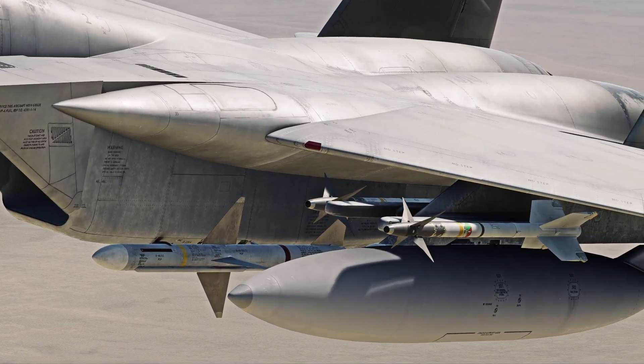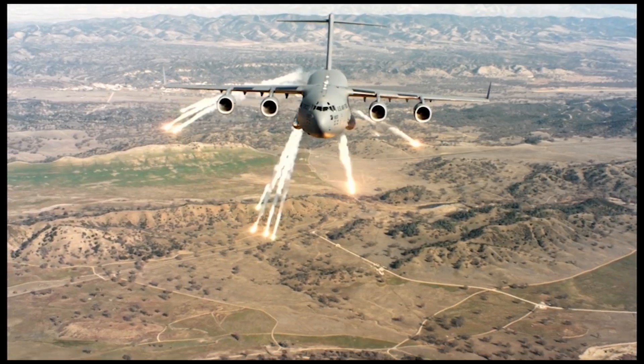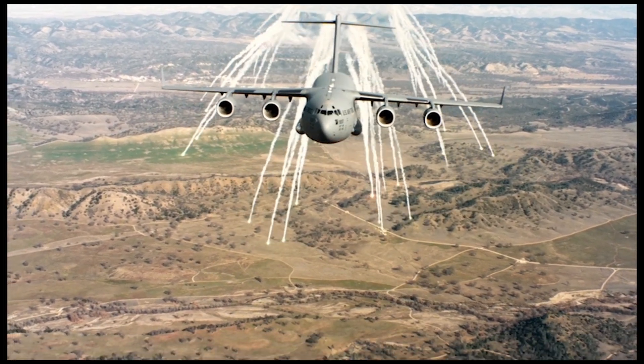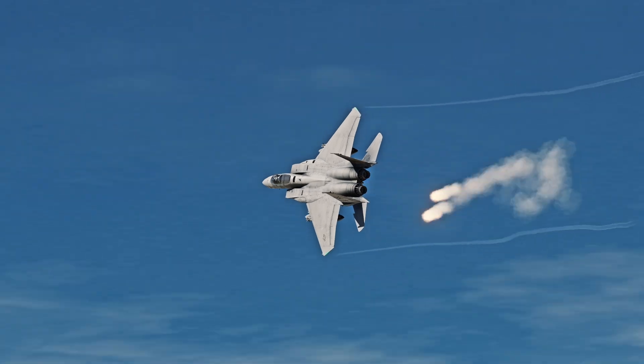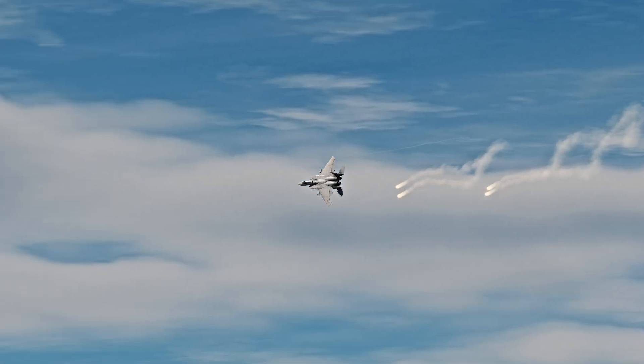To improve the AIM-9L, the AIM-9M was created, giving it better flare resistance. Now, if you don't know what flares are, they're the bright things that shoot off aircraft you see at air shows. As cool as they are, they serve a defensive purpose — to throw off incoming heat-seeking missiles. And flares have shown their worth as well.